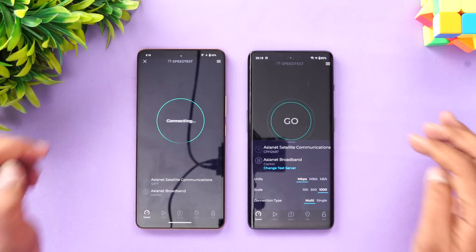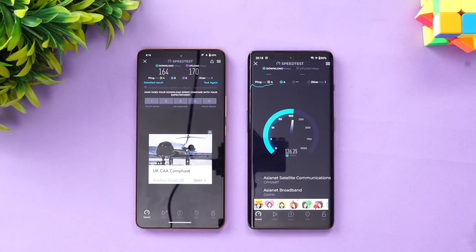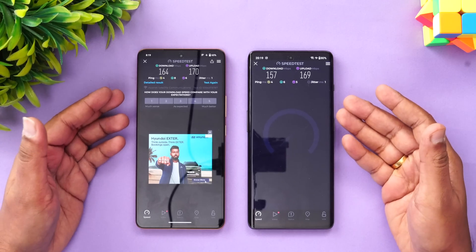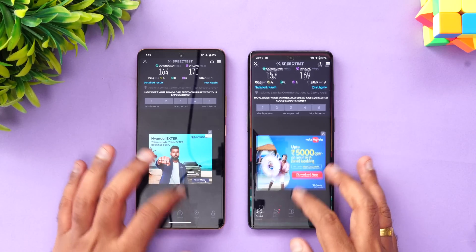Next is the network speed test — let's see which device produces better results. There isn't much difference here — download and upload speeds are quite similar in terms of performance.